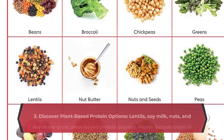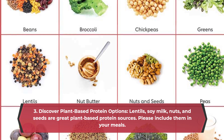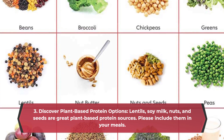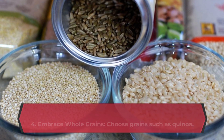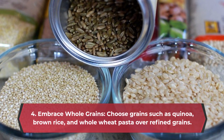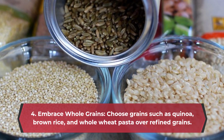3. Discover plant-based protein options. Lentils, soy milk, nuts, and seeds are great plant-based protein sources — include them in your meals. 4. Embrace whole grains. Choose grains such as quinoa, brown rice, and whole wheat pasta over refined grains.